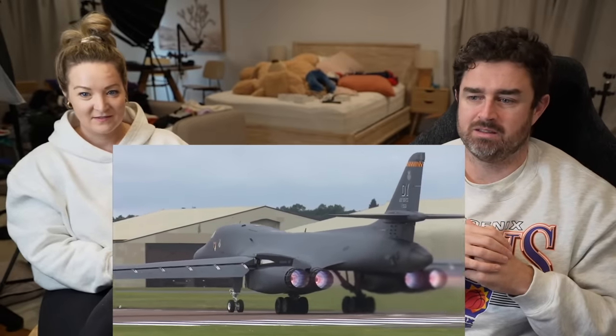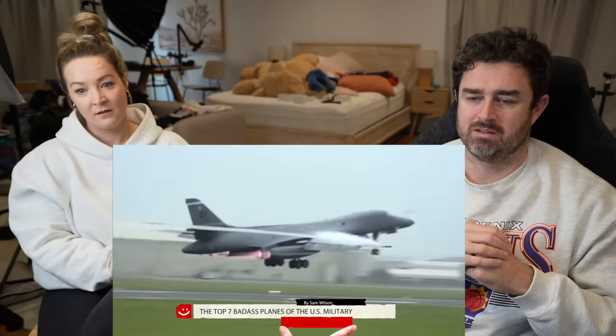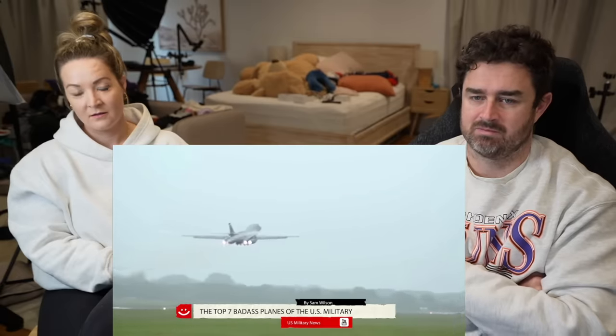What's up guys and welcome back to another family reaction video, but it's just us again today — the family reaction without the family. So today we are actually going to go back to a series we haven't revisited in quite some time, but it's always requested. We're going to be checking out some more military planes — the top seven badass planes of the U.S. military.